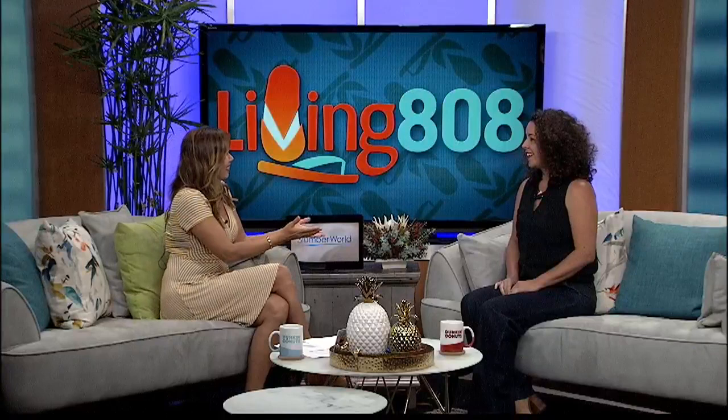Founded in 1922 by Anna Rice Cook, the Honolulu Museum of Art is home to one of the largest single collections of Asian and Pan-Pacific art in the U.S. Here now to tell us more about their current and upcoming exhibitions at the museum is curator Healoha Johnston.